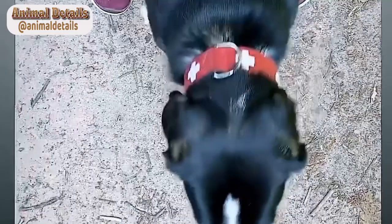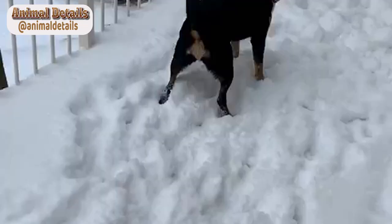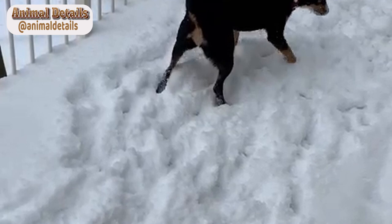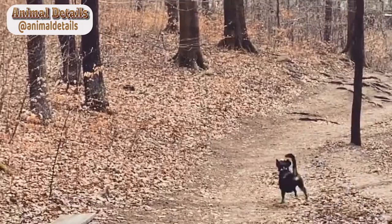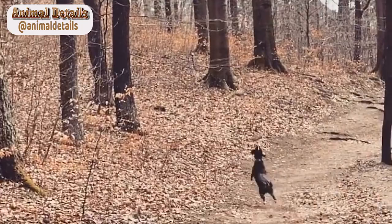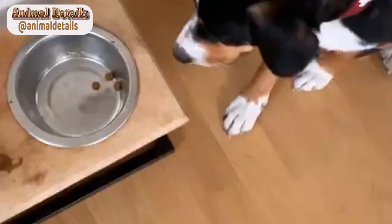Entelbücher Mountain Dogs are intelligent, energetic, and playful dogs. They are highly trainable and make excellent companions for active families. They are also protective of their owners and make good watchdogs, but they are not typically aggressive or territorial. These dogs are social and love to play and interact with their human families.